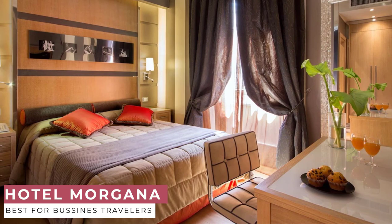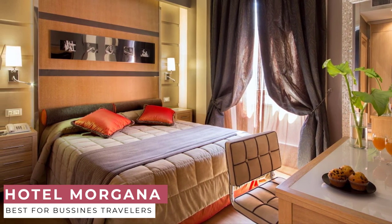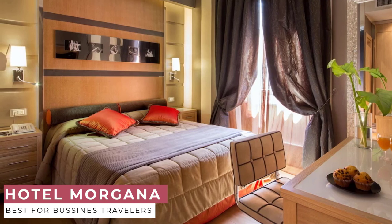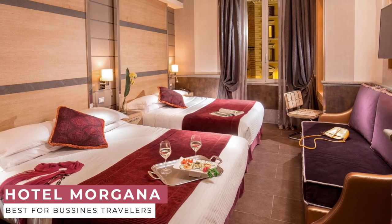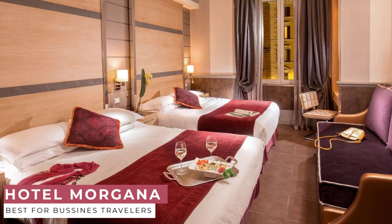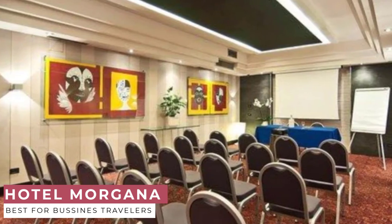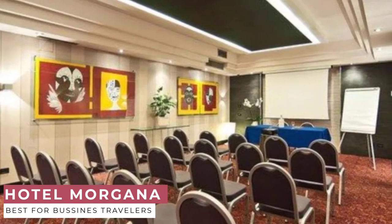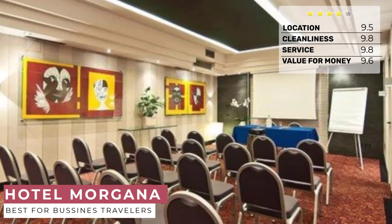Hotel Morgana features 121 spacious and luxurious guest rooms and suites that are stylishly designed with a fusion of comfort and elegance. You can choose between classic, deluxe, executive, and master rooms. If you're traveling with your family, you could either book a spacious quad room or a family room. The family room is composed of two connecting double or twin rooms, which ensure privacy and the comfort of having your kids close to you.